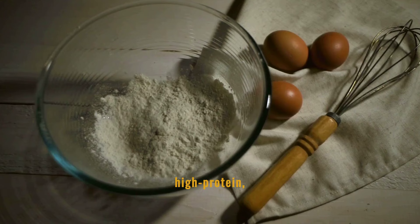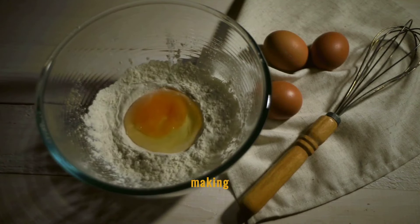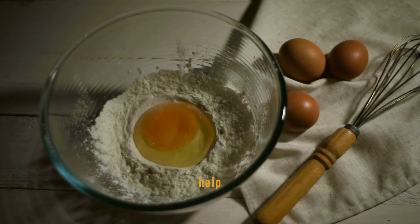Egg whites are a high-protein, low-carbohydrate option that doesn't cause blood sugar spikes, making them ideal for diabetic diets. Incorporating egg whites into meals can help maintain steady blood glucose levels, providing a safe and nutritious protein source without the fats found in whole eggs.